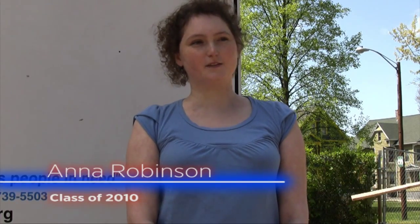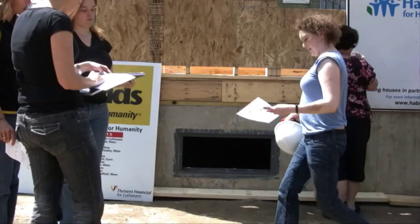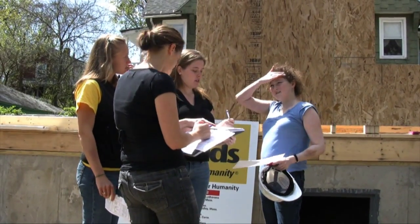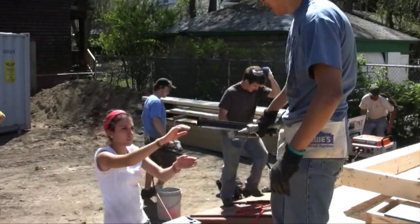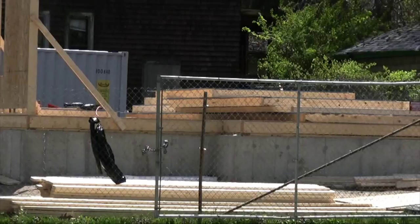This year I'm in a design clinic class, and along with three other students we're working with Habitat for Humanity to find ways to reduce the energy consumption of their standard house. The construction cannot be so complex that a volunteer laborer cannot install it, and we can't use solar panels or alternate energy sources because we simply don't have the budget for it.